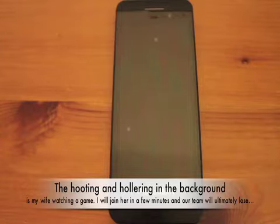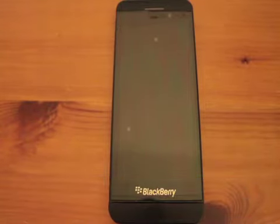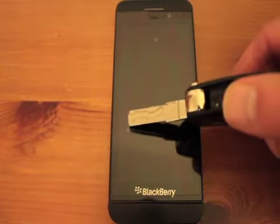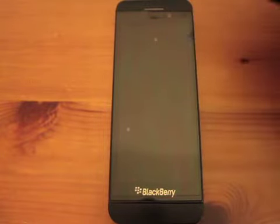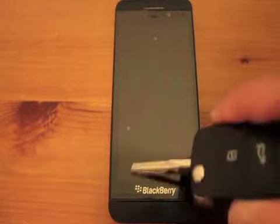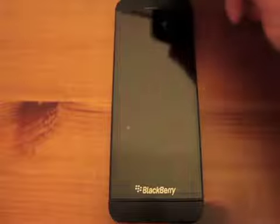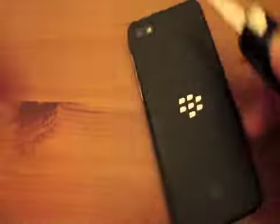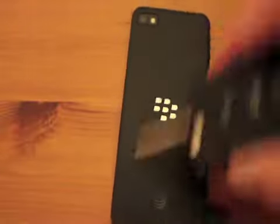First is the durability of the build quality. You'll see from looking at this that there are some bubbles in my screen protector — I do have a screen protector on there. However, I often carry the thing buck naked or just in the leather holster, and this material — I've been using it for six months — there's not a scratch on this thing.